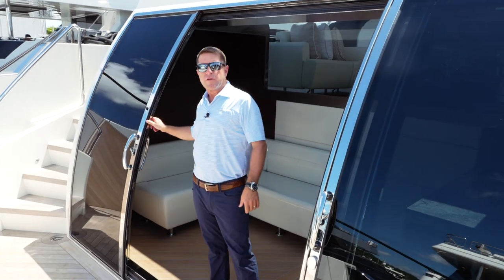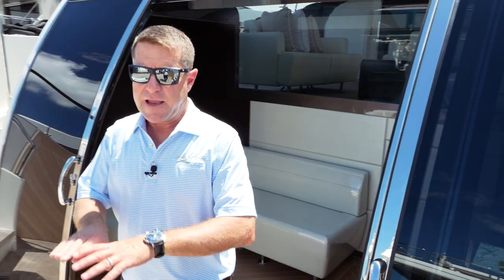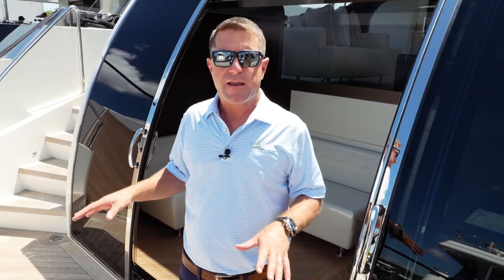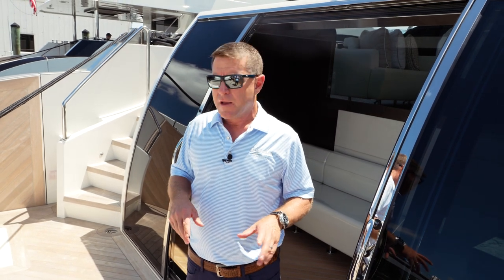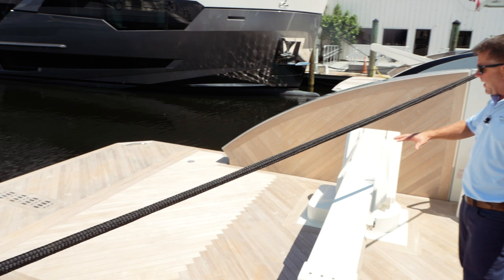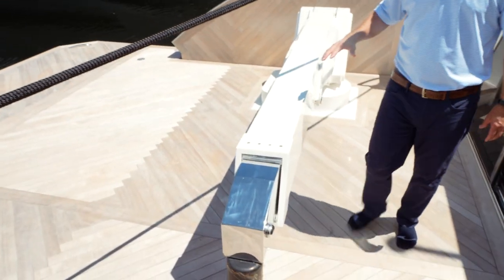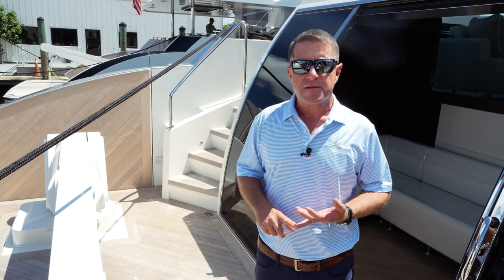Ladies and gentlemen, welcome to the 32E Ocean Alexander. This model has a tremendous aft deck area for carrying water toys compared to our other models. The E stands for Explorer — back here we've got a davit that will allow you to carry a hard bottom inflatable and one or two jet skis.